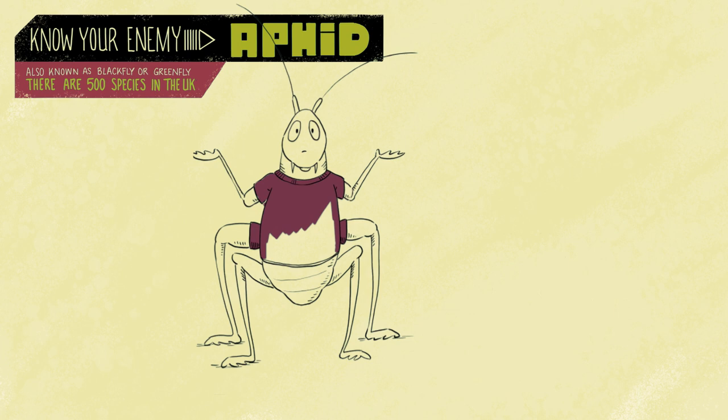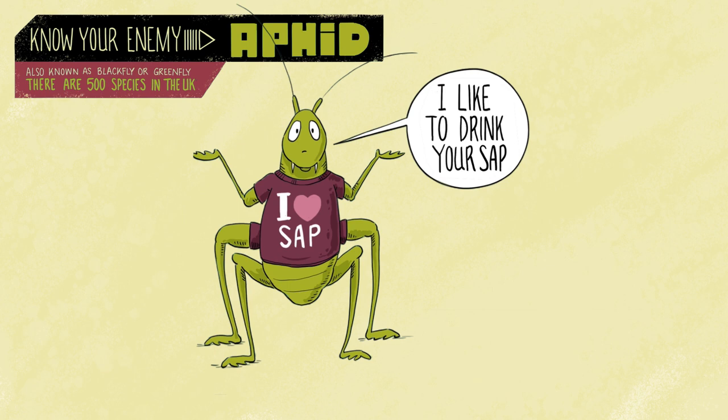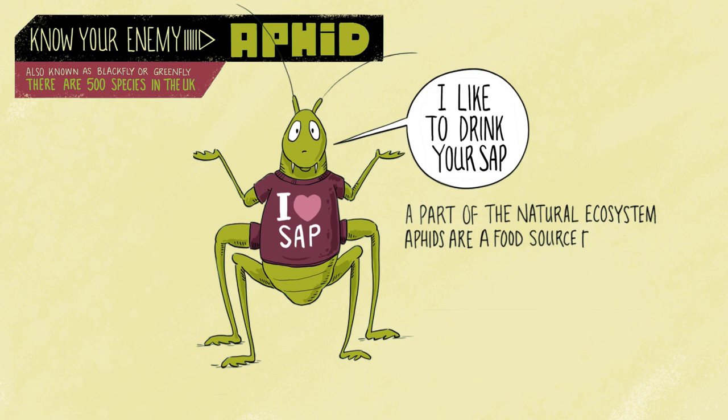Aphids are a natural part of the ecosystem and a vital source of food, so for this reason we should probably try tolerating them. In spring there are fewer natural predators around, so the aphid numbers appear larger. But as the season continues, more predators appear and the aphid numbers are controlled.